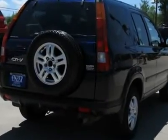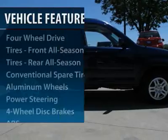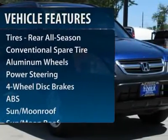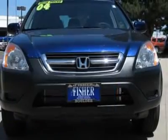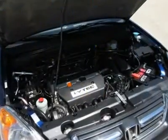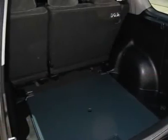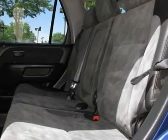This vehicle has less than 140,000 miles. Here are some of this vehicle's great options: CD changer, anti-lock braking system, air conditioning, power steering, adjustable steering wheel, driver airbag, cruise control, aluminum wheels, floor mats, four-wheel disc brakes.